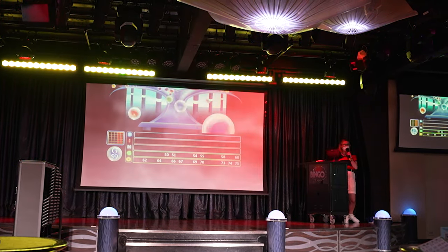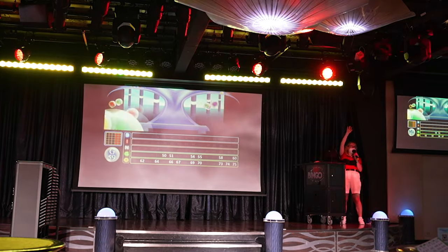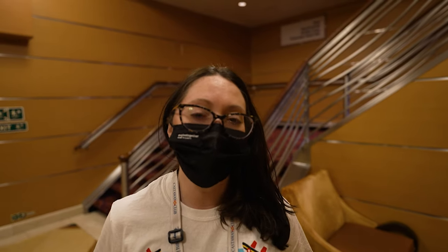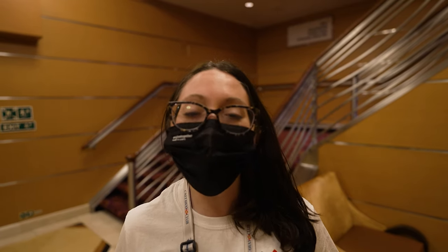We had a really fun time at bingo — unfortunately we didn't win but it was still a really good time. You do pay to play but you can win cash prizes. Now we're going to head to dinner at Rapunzel's Royal Table.